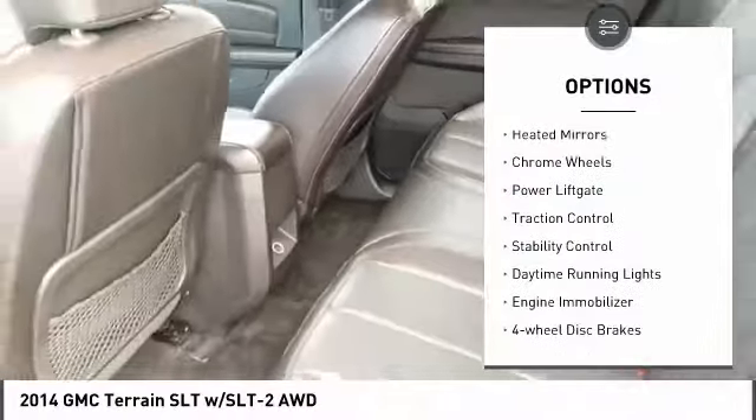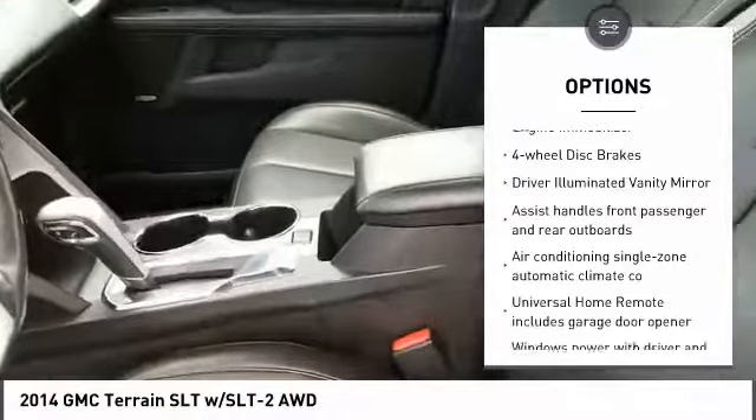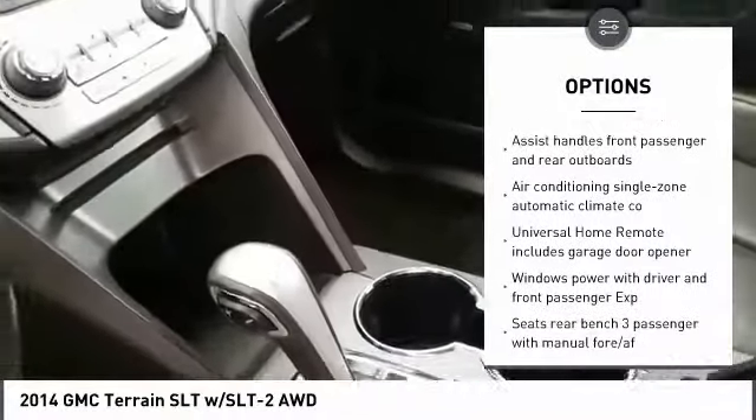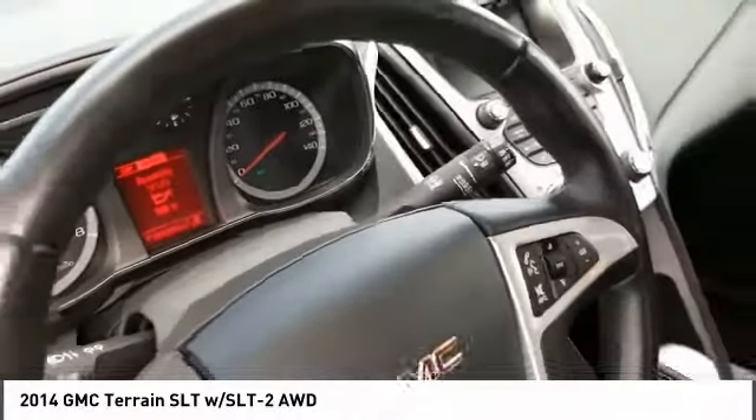All-wheel drive, heated mirrors, chrome wheels, power lift gate, traction control, stability control, daytime running lights, engine immobilizer, four-wheel disc brakes, driver-illuminated vanity mirror.